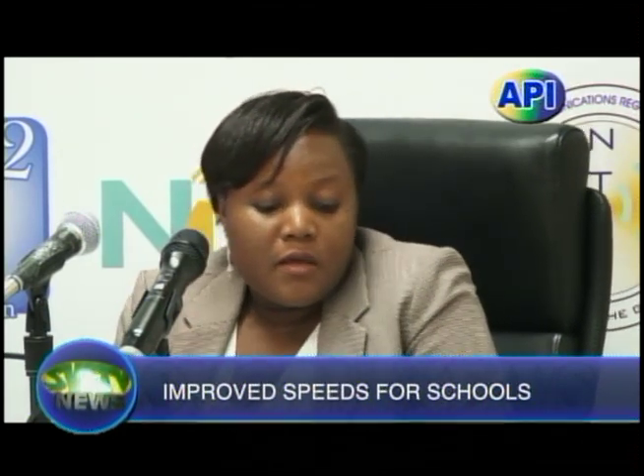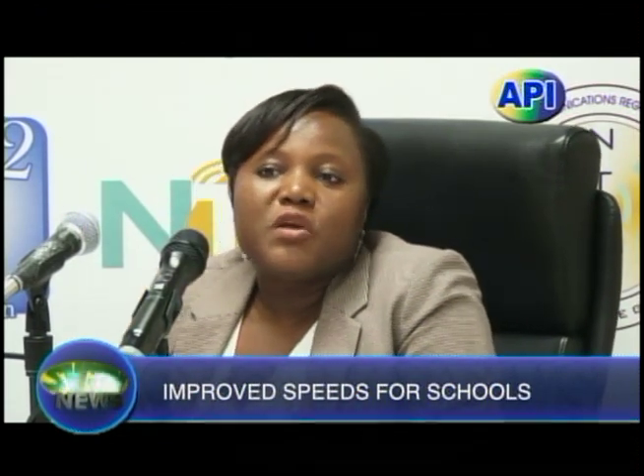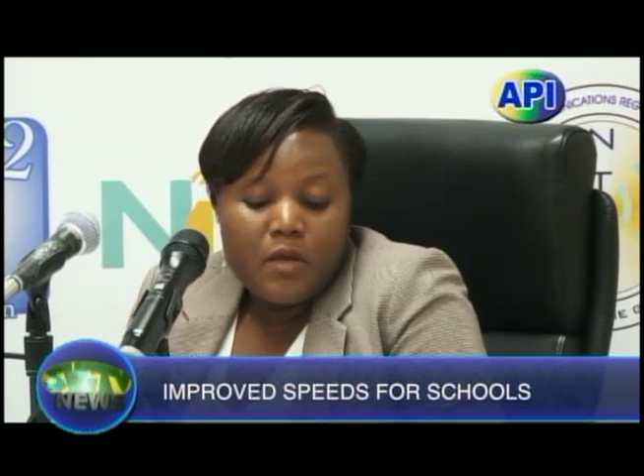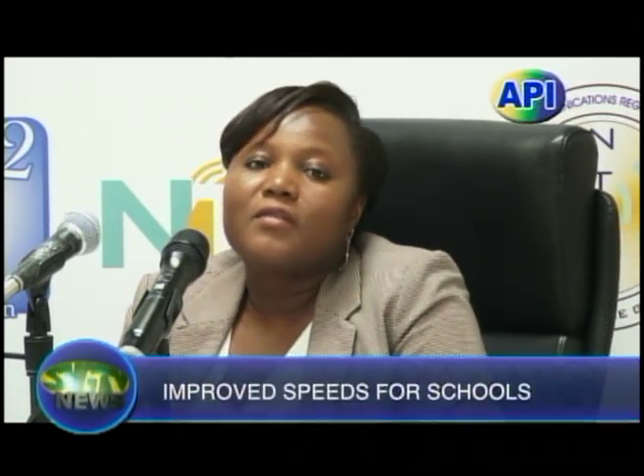Acting Country Manager of Flow, Andrea Liverpool, said Flow recognizes the important role the Internet can play in education and they are happy to be partnering with the NTRC on the Internet Connection Upgrade Project. They continue to honor their commitment to increase broadband penetration in St. Vincent and the Grenadines, ensuring no one in SVG is left without internet connectivity. At Flow, they will continue to support government strategic initiatives and bid for other USF projects, thanking both the Flow team and the NTRC for the opportunity.